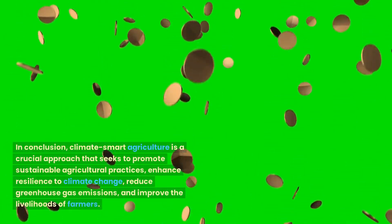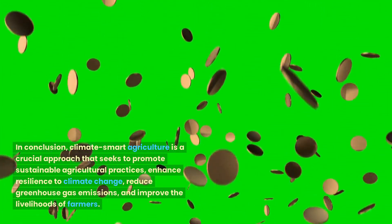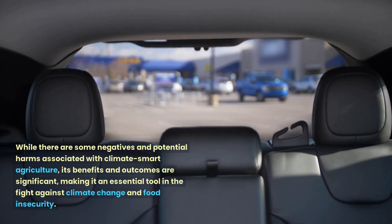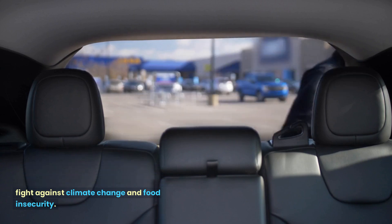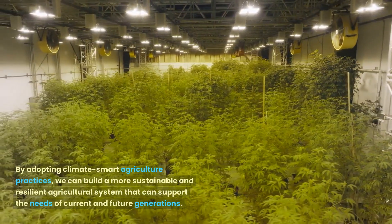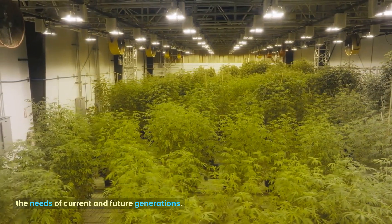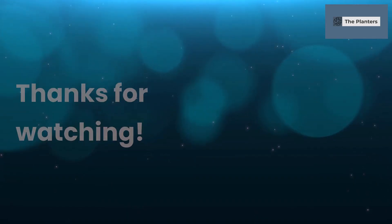In conclusion, climate-smart agriculture is a crucial approach that seeks to promote sustainable agricultural practices, enhance resilience to climate change, reduce greenhouse gas emissions, and improve the livelihoods of farmers. While there are some negatives and potential harms associated with climate-smart agriculture, its benefits and outcomes are significant, making it an essential tool in the fight against climate change and food insecurity. By adopting climate-smart agriculture practices, we can build a more sustainable and resilient agricultural system that can support the needs of current and future generations. Thank you for watching this YouTube video on climate-smart agriculture.